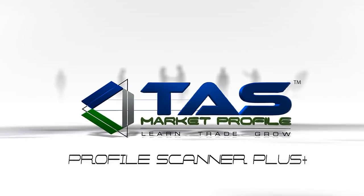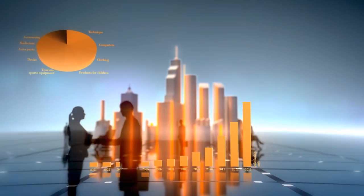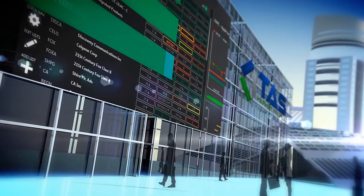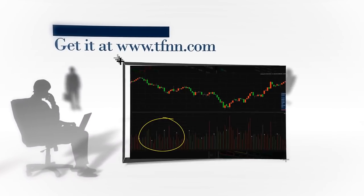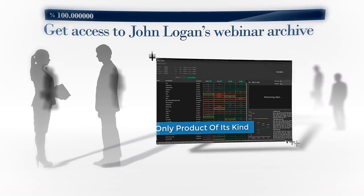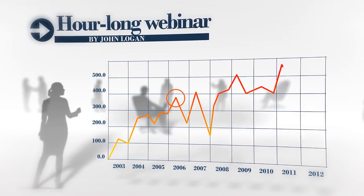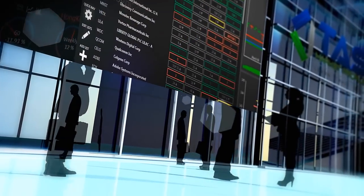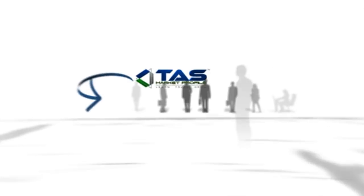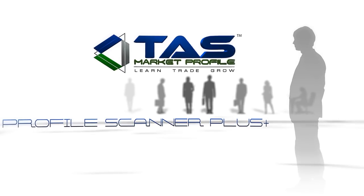The TAS Profile Scanner Plus, developed by John Logan and his team, is a standalone piece of software that can change the way you trade. Let it work for you by scanning over 5,000 financial instruments such as stocks, ETFs, commodities, futures, and Forex. Right now you can get a 30-day free trial to the TAS Profile Scanner Plus at TFNN.com. When you sign up, you gain instant access to John Logan's most recent webinar, 'How Price, Volume, and Time Make Market Profile So Unique.' You pay absolutely nothing for 30 days while you try out this software risk-free.